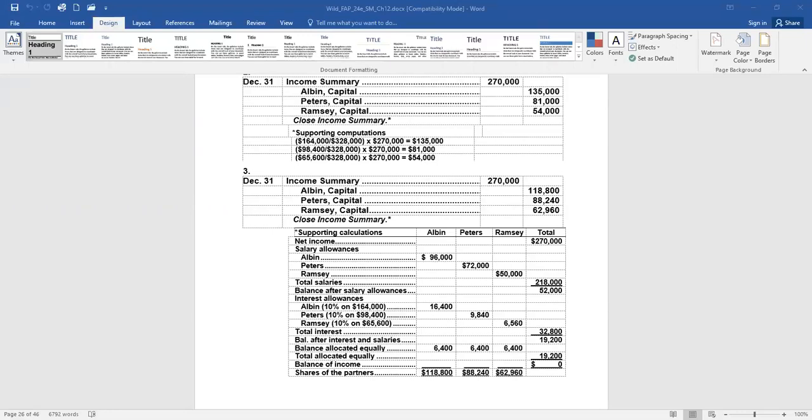We divide the remaining $19,200 by three, and each owner shares that equally at $6,400 each. Adding up all amounts for Albin — $96,000, $16,400, and $6,400 — of the $270,000 net income, Albin is credited $118,800. Peters: $72,000 plus $9,840 plus $6,400 totals $88,240 credited to his capital account. Ramsey receives $50,000 salary plus $6,560 interest plus $6,400 equal share, for a total of $62,960.